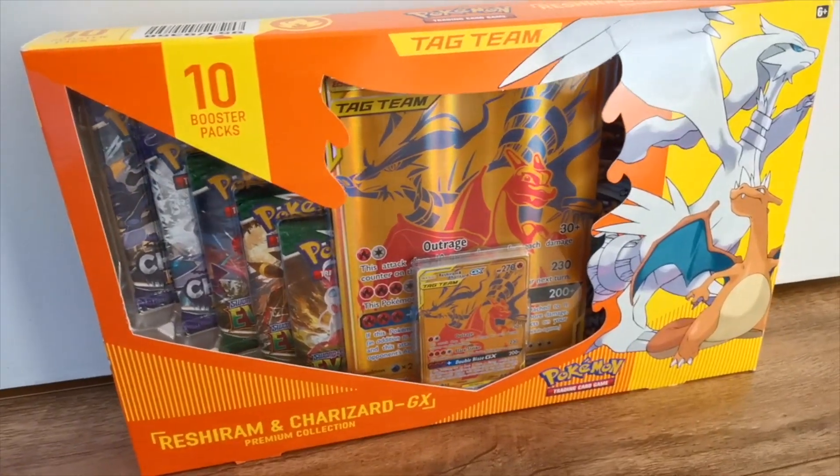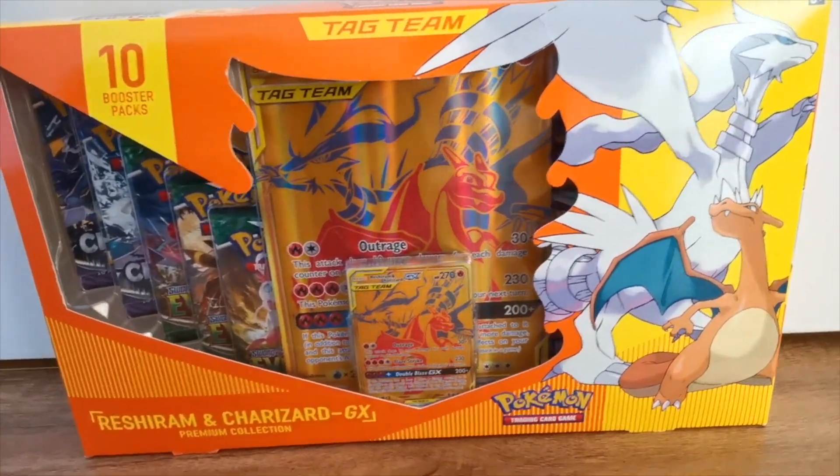The next set is Tag Team All-Stars — if you've got a bit more cash to spend. This was released in October 2019, so it's been a few years, but there are some very nice sought-after gold cards in it. The cheapest listing on eBay is around £206, so it's an expensive box — similar to EV Heroes but generally a bit pricier. There are around seven or eight gold cards to go for, with the most expensive being the Charizard Reshiram gold card.